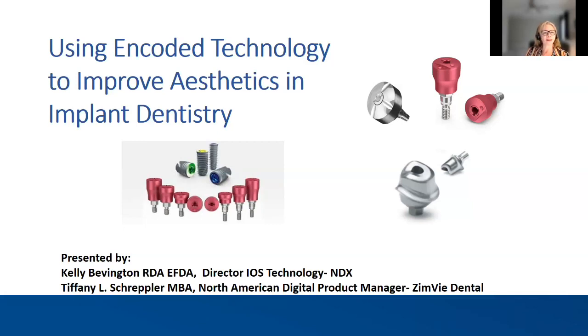Tiffany Schrepler is the product manager in digital for ZimVie Dental. Tiffany is the North American product manager for the entire digital portfolio at ZimVie Dental. She embraces lab workflows, full arch restoration solutions, and increasing practice productivity through technical support. Tiffany loves the direction dentistry is headed and enjoys helping to educate on how digital dentistry can benefit all dental practices.